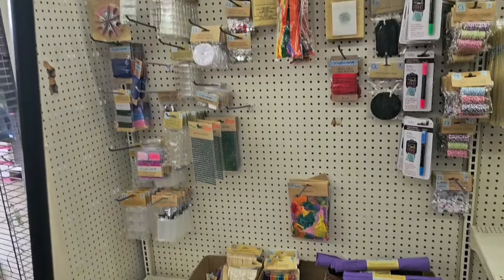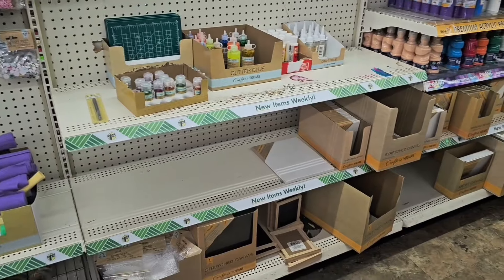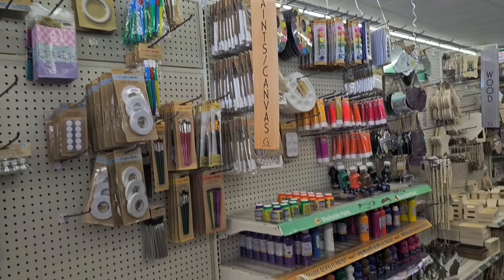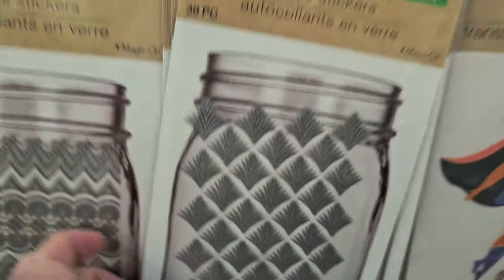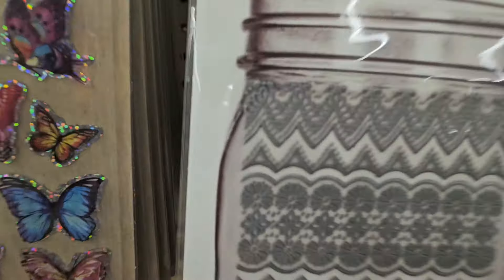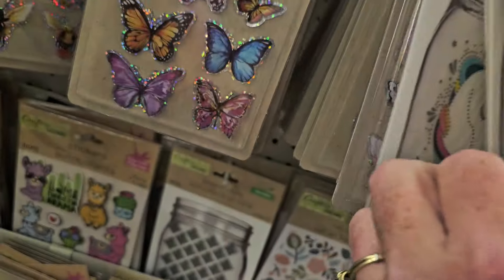Not too much going on in the craft section — I'm in Zephyr Hills, Florida, at the Dollar Tree in front of Walmart. But here's something new this week: you get 39 pieces of these decorative glass stickers — I think we've seen some before, but look at how beautiful these are, raised up and embellished on top.